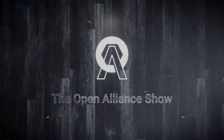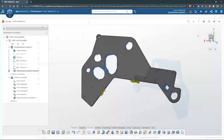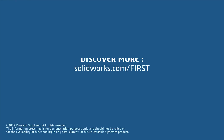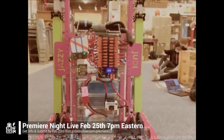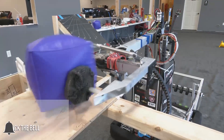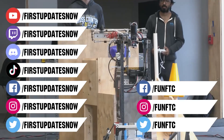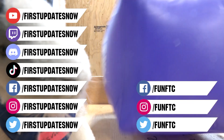This video on First Updates Now is made possible by viewers like you and the following sponsors. SOLIDWORKS is free for FIRST teams — over 80% of US engineering schools and 370,000 plus companies use SOLIDWORKS to design great products. Go to solidworks.com/first to register your team. FRC Premiere Night is back Saturday, February 25th — submit your video by February 23rd at firstupdatesnow.com/premiere23. Don't forget to like, subscribe, and ring the bell. Watch our live shows at twitch.tv/firstupdatesnow, join our Discord, and follow FUN FTC and First Updates Now on Facebook, Instagram, TikTok, and Twitter.